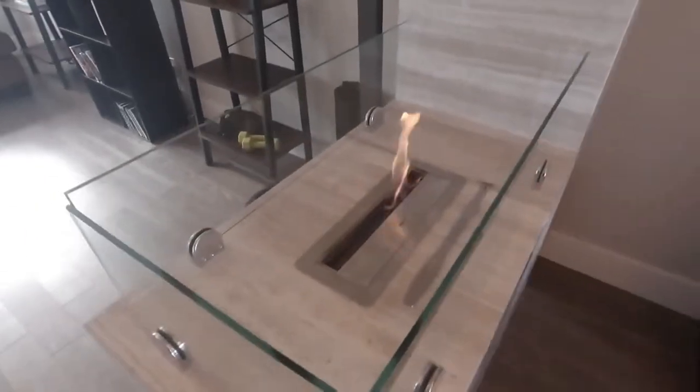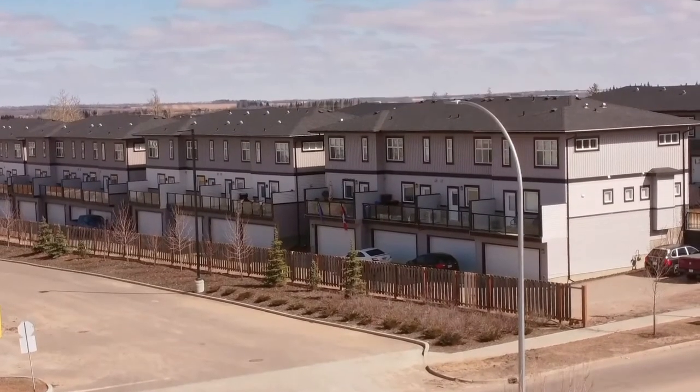Welcome to my new listing, number two Vanderbilt Common. This townhouse is amazing — the square footage, the open concept, you're going to love it.